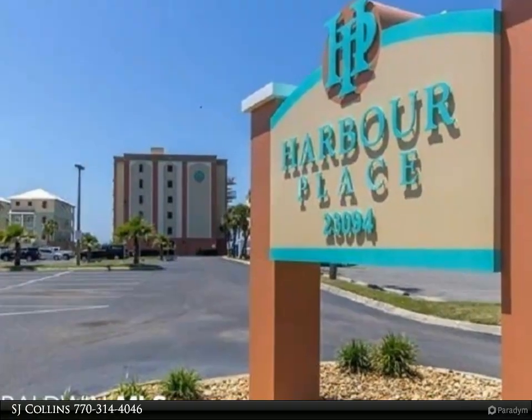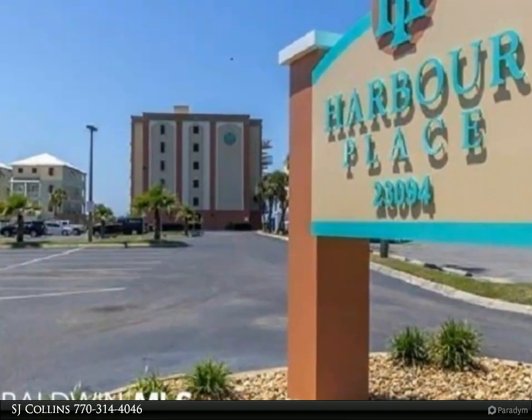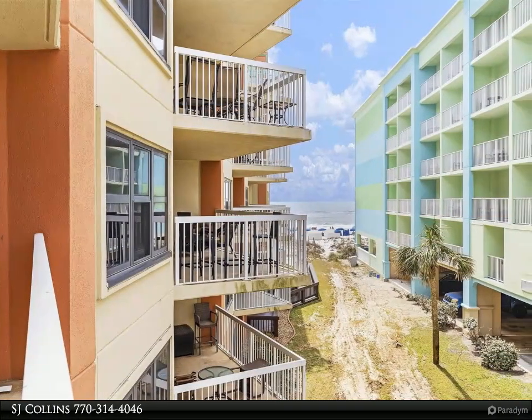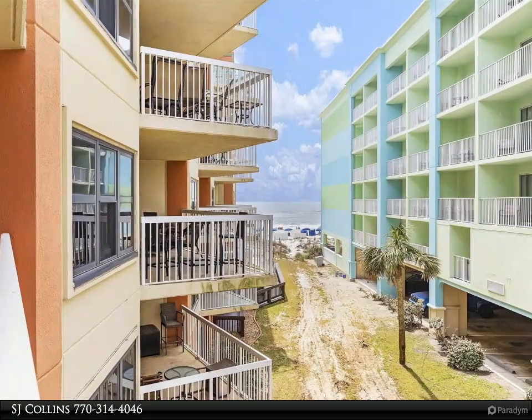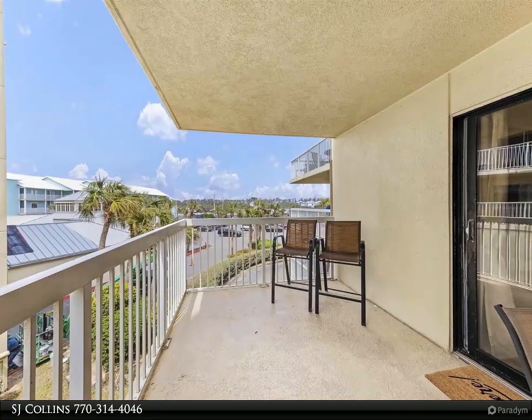This Good Realty property video is presented by SJ Collins. Beautifully furnished two bedroom, two bath condo — no carpet. Easy to care for tile and LVP flooring throughout. Freshly painted. New stainless Frigidaire appliances include refrigerator with ice maker, dishwasher, and stove/oven. Warranties are transferable.